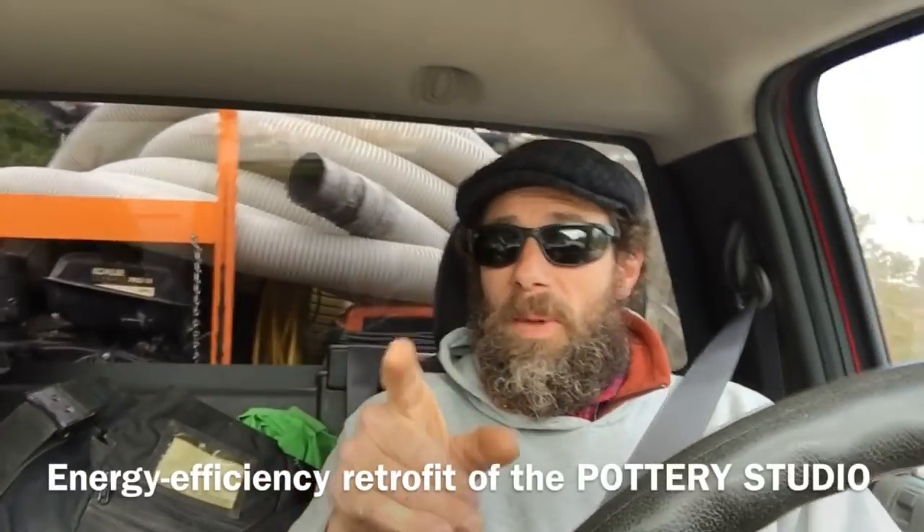Welcome. My name is Curry and I am a proud graduate of the College of the Atlantic, 1995. I'm going to take you on a really exciting trip that is part of the College of the Atlantic's initiative to create an energy-efficient campus.